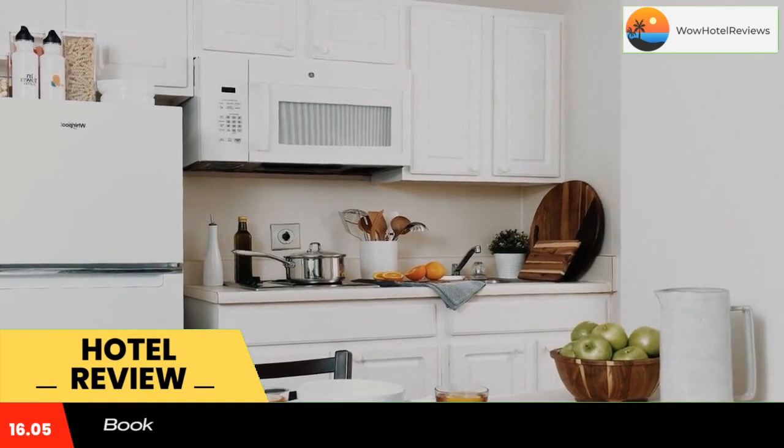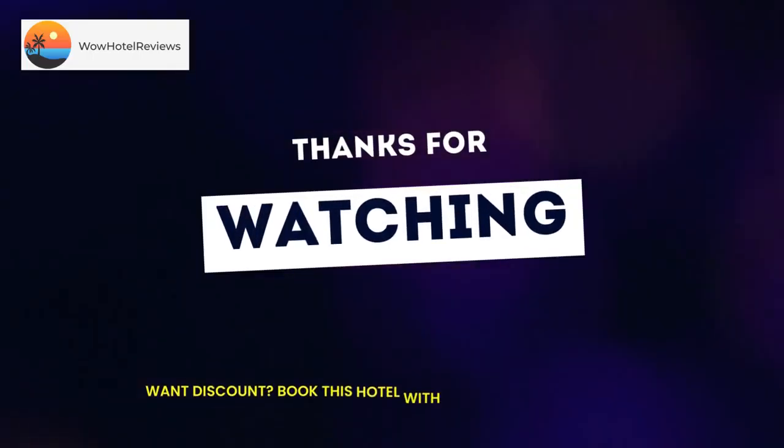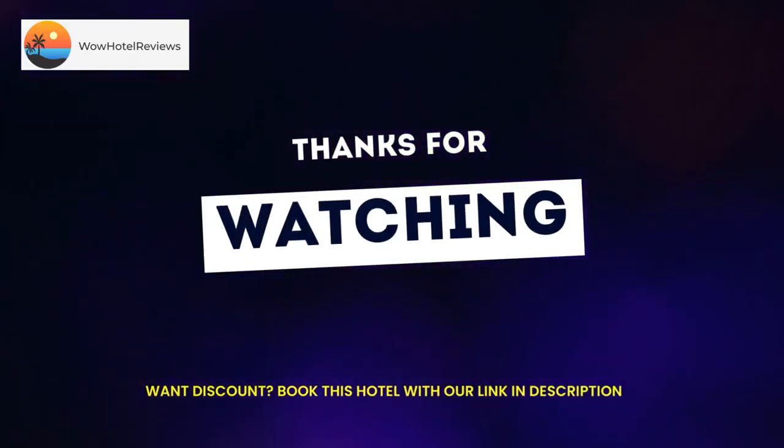Atlanta Botanical Garden is 19 miles from In Town Suites Extended Stay Atlanta Georgia Gwinnett Place, while Atlantic Station is 20 miles away. The nearest airport is DeKalb Peachtree Airport, 11 miles from the accommodation. Use our link in the description to get a special discount on this hotel. Don't forget to like and subscribe to our channel.